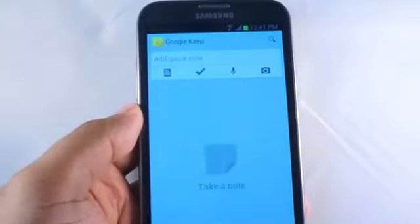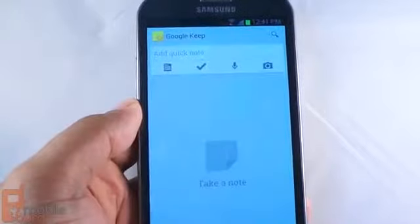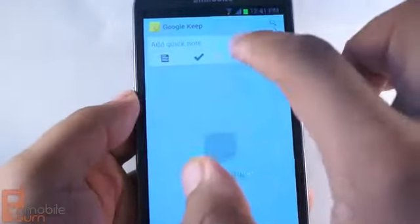Hey everybody, Andrew from MobileBurn.com here. Now, you may have noticed that Google recently launched Keep, a note-taking app that lets you do cool things like this.